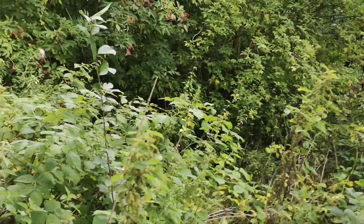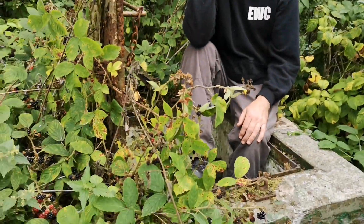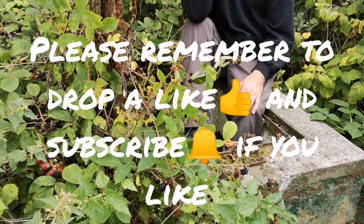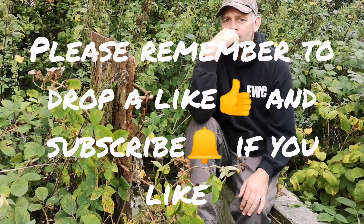Now then, hey up me ducks. We're at another location here, and this one is an ROC post, Cold War Bunker. But this one's got a little bit of history.